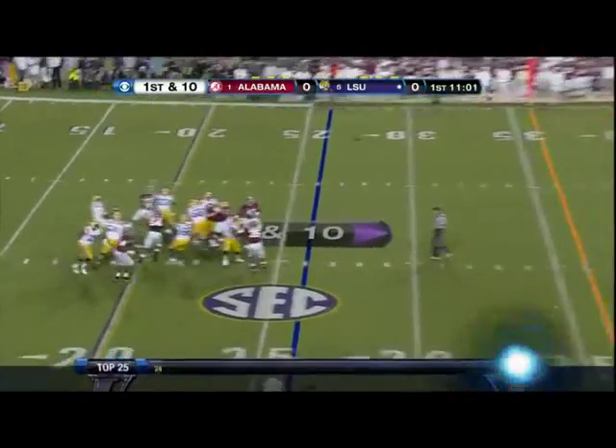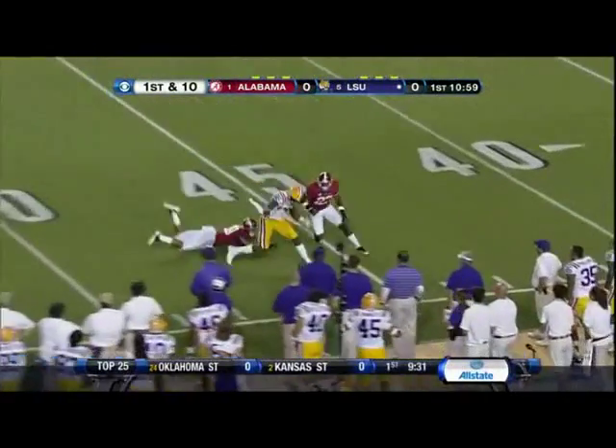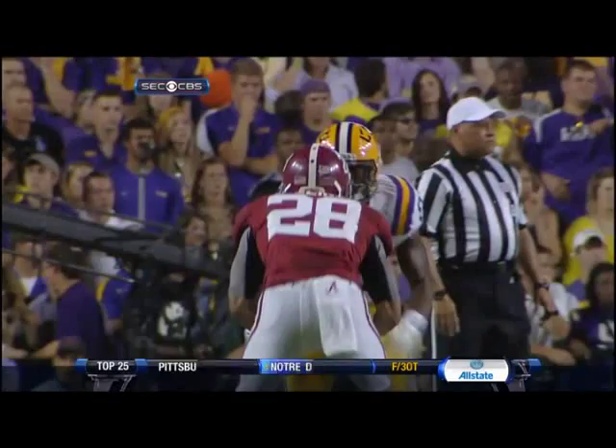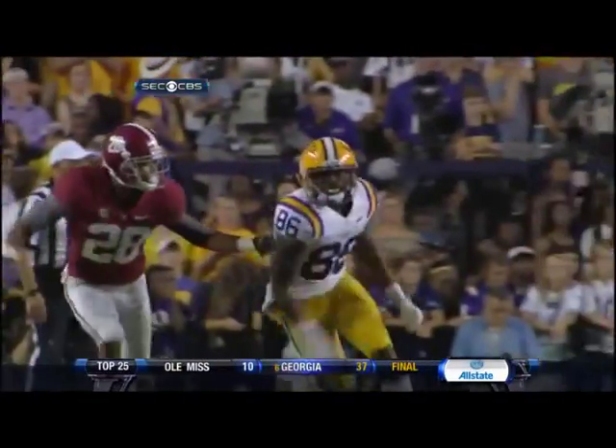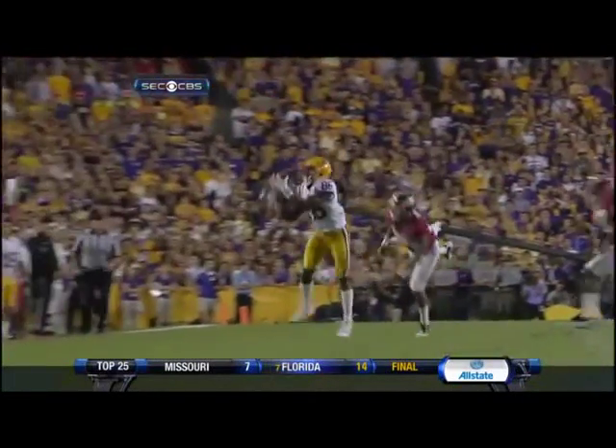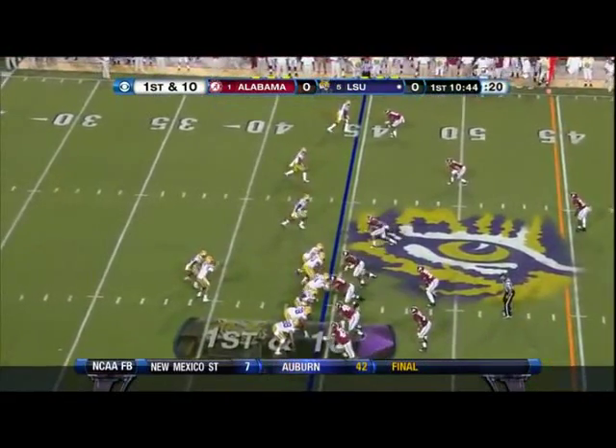He'll throw again. Deep. Oh, it's dropped again. Wow. To challenge this bump and run that Alabama's using at the line of scrimmage. Milner's right there — goes back and looks for the ball and misjudges it. Those two big young players.